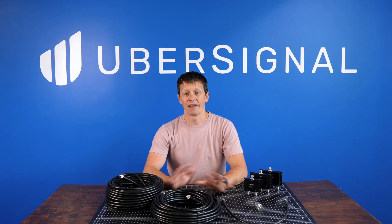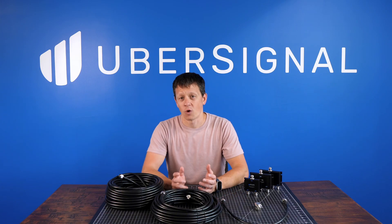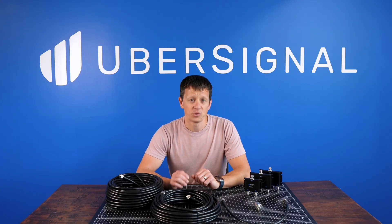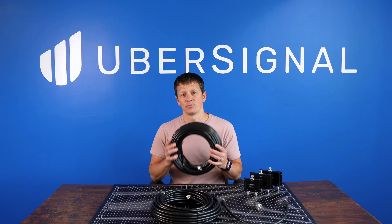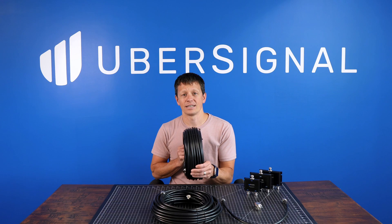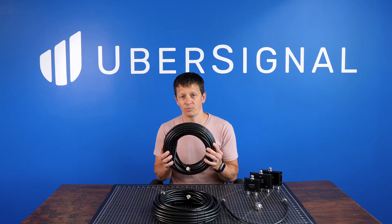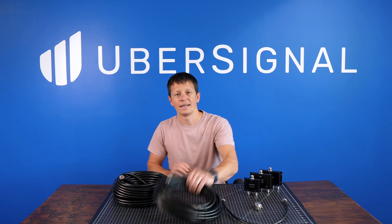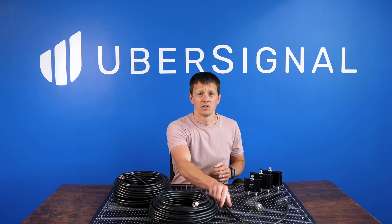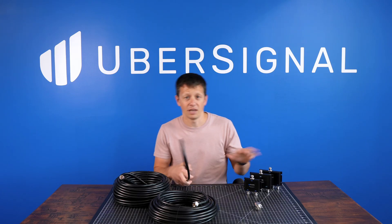Now let's talk about the parts that connect everything together: the cables, splitters, and surge arrestor. The correct parts and quantities are included in every kit. The Office 200 comes with 400 series coaxial cable — a high-quality cable designed to carry signals with minimal loss. Each system includes one 75-foot cable for the outside antenna, one 60-foot cable for each inside antenna, one 2-foot cable to connect the surge arrestor, and a 2-foot cable to connect the amplifier to a splitter if you're using one.